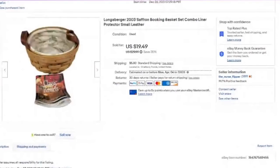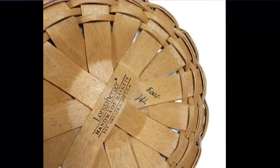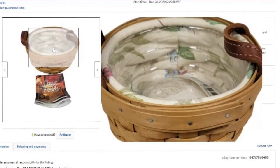Another of my Longaberger baskets — this one sold for $19.49. I paid $8 a piece, so this is about a $10 profit. It is a very small basket, but I do have the liner and the protector in excellent condition. All Longaberger baskets are marked. This is six inches by just under three inches tall. Some of these Longabergers were not as valuable, but I am well in profit overall from several high-dollar selling ones. I typically recommend getting the accessories like the liner and protector, or baskets as a complete set.